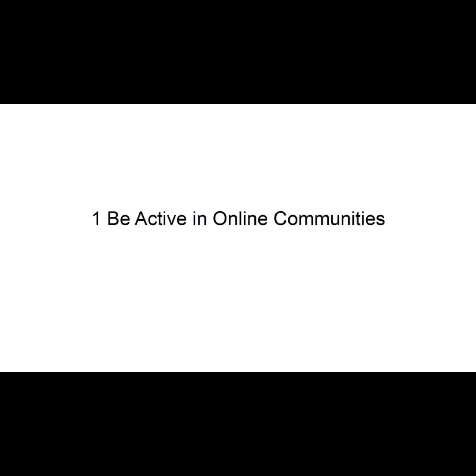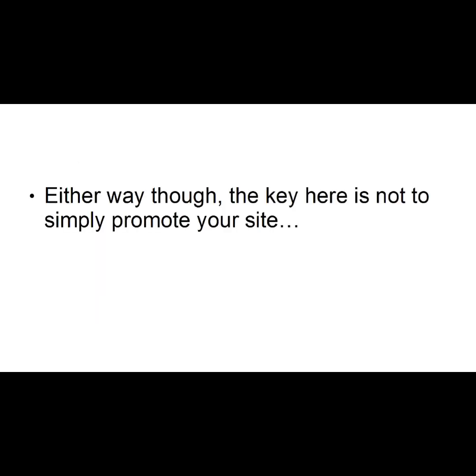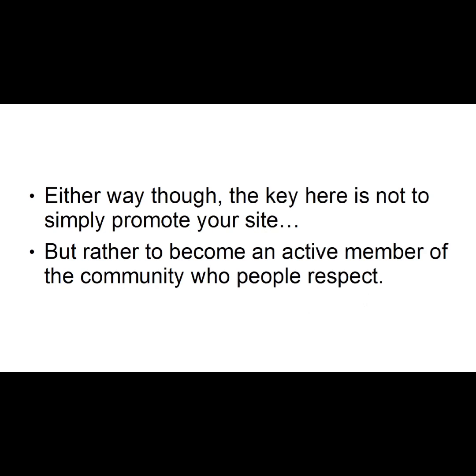Number one: Be active in online communities. That could mean posting on Reddit – the appropriate subreddit for your niche – or it could mean posting in forums. Either way, the key here is not to simply promote your site, but rather to become an active member of the community who people respect.